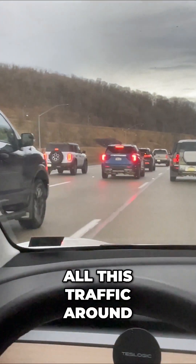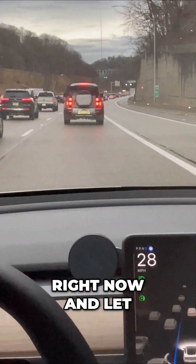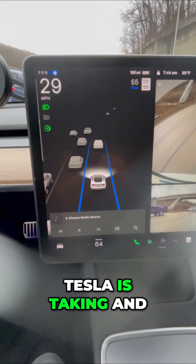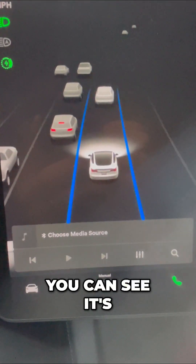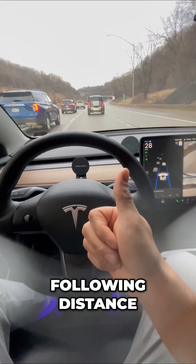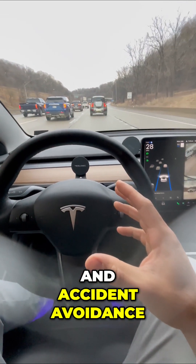You can see all this traffic around me and my Tesla is literally driving itself right now. These blue lines indicate the path that my Tesla is taking, and you can see it's going to keep me in this lane. It's also monitoring following distance, the speed at which I'm cruising at, and accident avoidance, which is great.